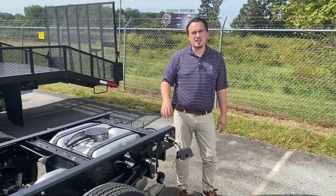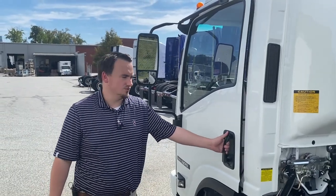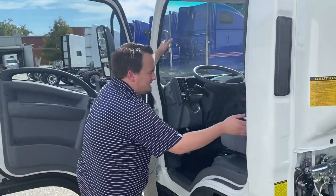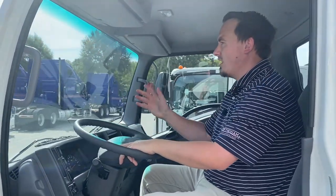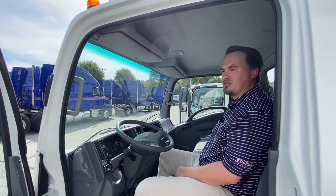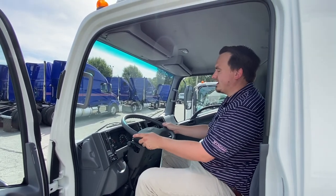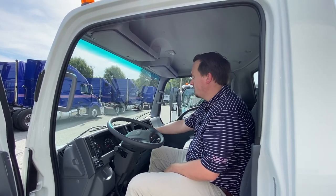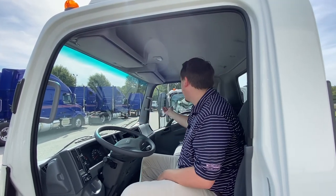Now let's take a look inside the cab and see why drivers love the Isuzu N-Series. This truck features an easy-entry cab with a wide door opening and three points of contact for easy entry. Your driver is sitting comfortably ready to go down the road. This NPR gas chassis comfortably seats three and is well equipped with power windows, power locks, tilting and telescoping steering wheel, cruise control, radio, heating and AC, ample storage, ample headroom, and great visibility.